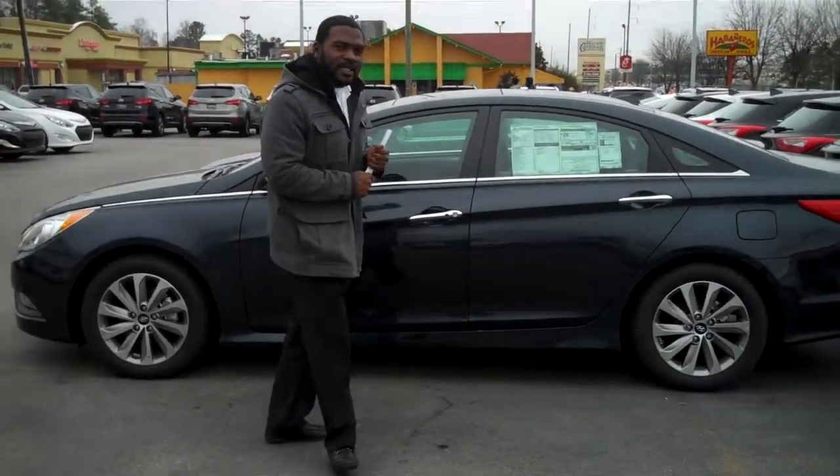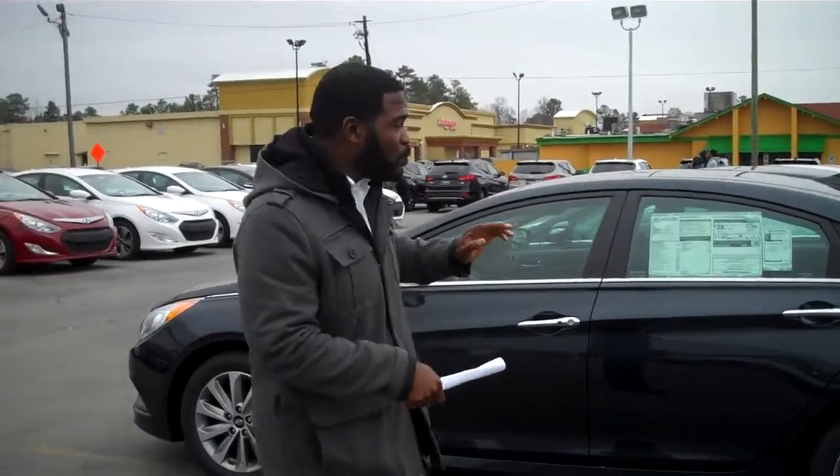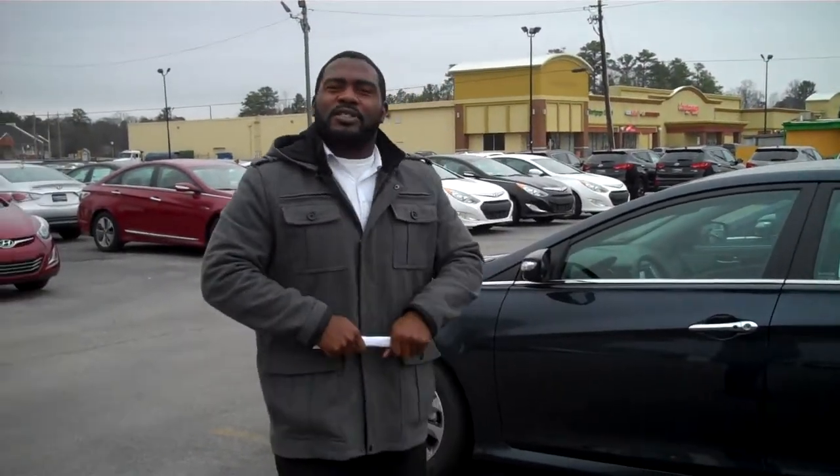Hello, Lauren. This is Jay Johnson here at Time Run Hyundai. I want to first thank you for your internet inquiry. I want to show you a very beautiful 2014 Hyundai Sonata. Now, Lauren, you didn't specify color or trim package, so I had this one right up front — I want to show it to you.